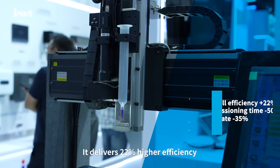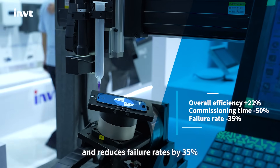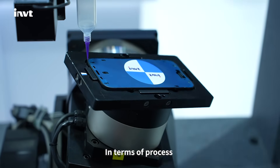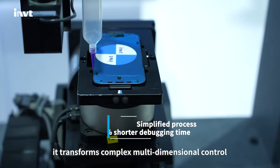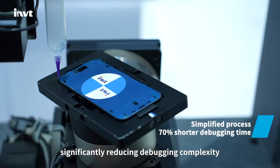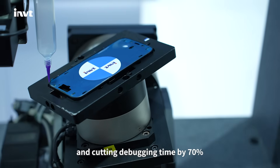It delivers 22% higher efficiency, helps halve commissioning time, and reduces failure rates by 35%. In terms of process, it transforms complex multi-dimensional control into a simplified linear workflow, significantly reducing debugging complexity and cutting debugging time by 70%.